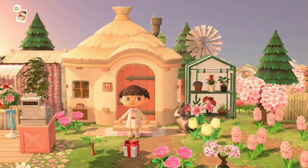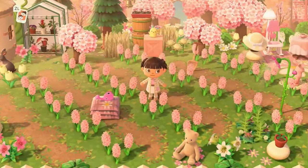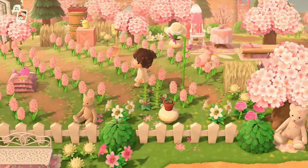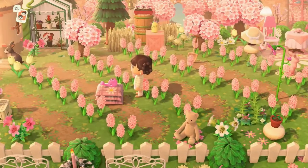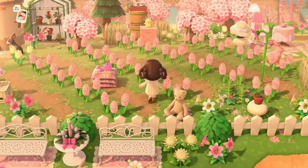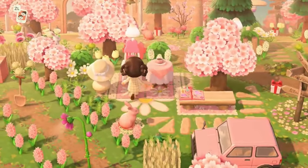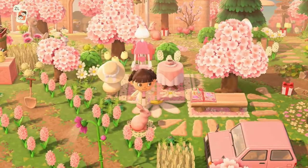We have Gail's house right here. Gail has a little hyacinth farm and a flower shop — this is super cute. I was gifted this little pink elephant watering can towards the end of the island, so I replaced her watering can here. Of course, Gail needs a spot to relax.